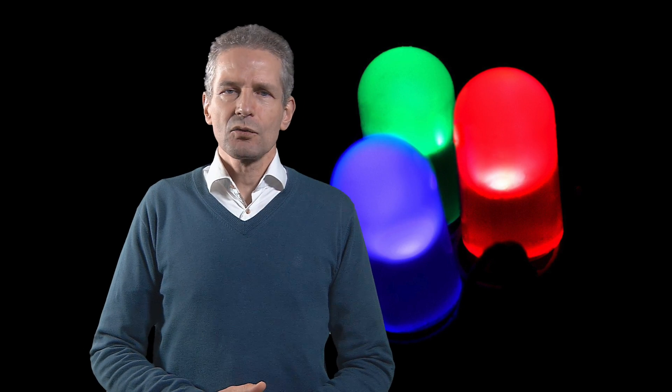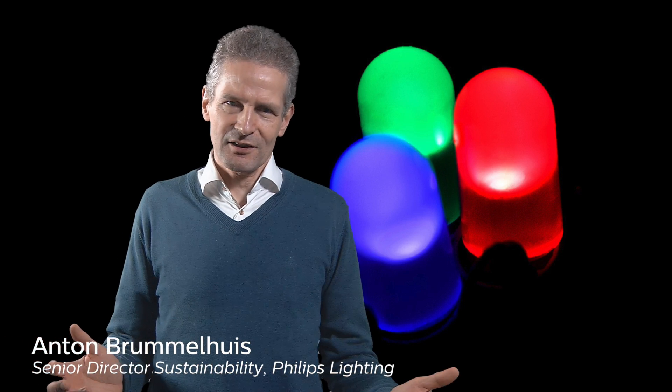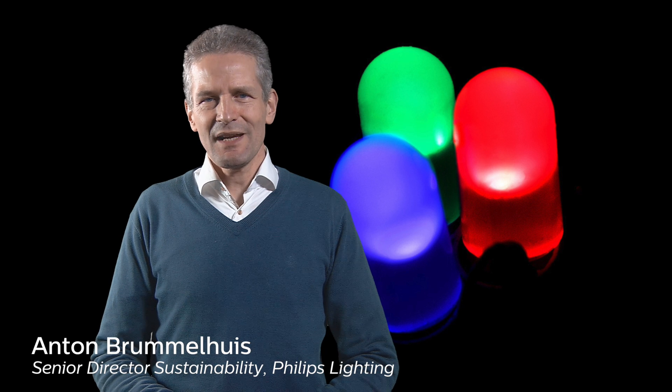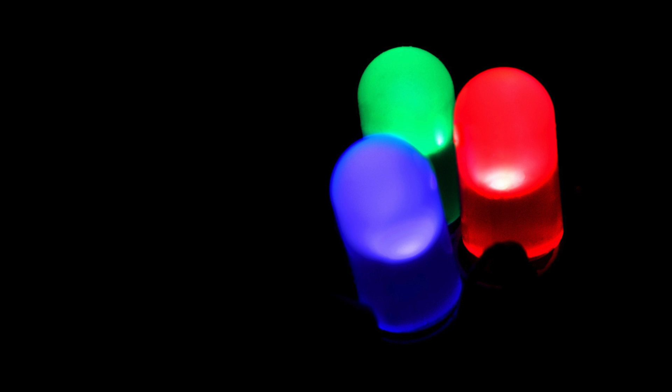LED lights are based on silicon devices instead of filaments, plasma or gases. This disruptive digital technology has the potential to be more energy efficient than any other existing lighting technology.